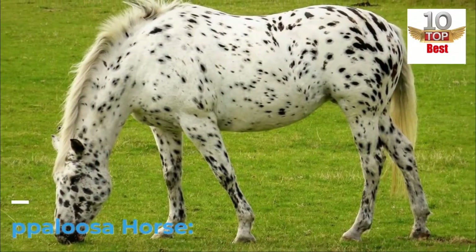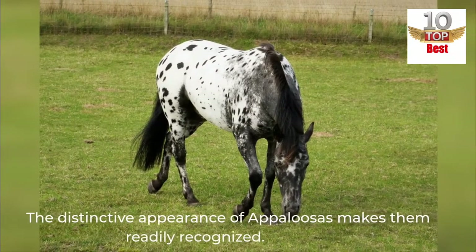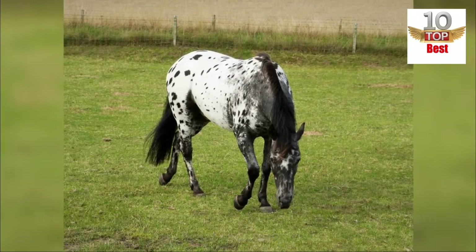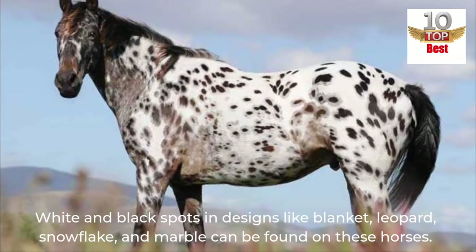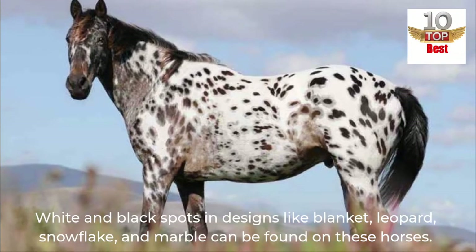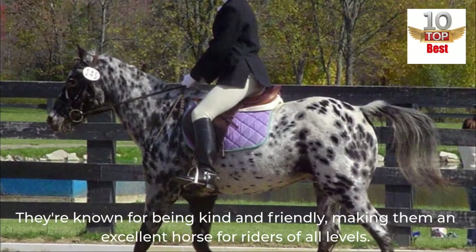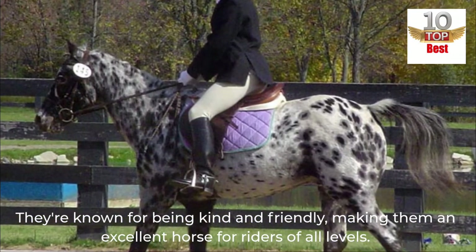Number 9: Appaloosa Horse. The distinctive appearance of Appaloosas makes them readily recognized. White and black spots in designs like blanket, leopard, snowflake, and marble can be found on these horses. They're known for being kind and friendly, making them an excellent horse for riders of all levels.